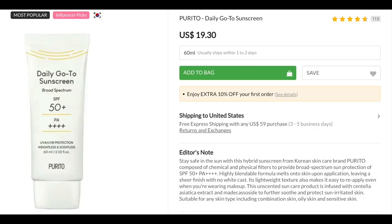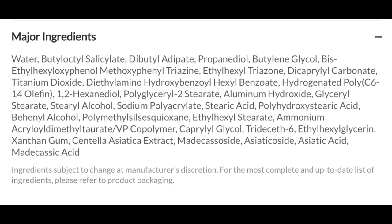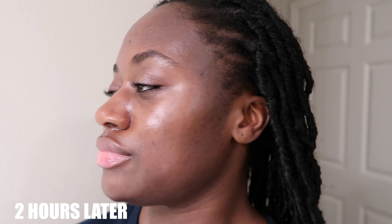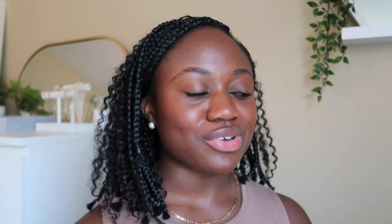Another Dumpster Fire product is the new Purito Daily Go-To Sunscreen — they relaunched with a reformulated formula. I've only tried the newer version. It's broad spectrum SPF 50+ PA 4+, 60ml, and it was $19.30. It is fragrance free and didn't sting my eyes, which I appreciated. But for my oily skin it was very greasy and heavy. The first application gave a bearable glow, but after two hours it felt very greasy and heavy. Reapplying only made it worse, so I can't recommend it for oily skin.